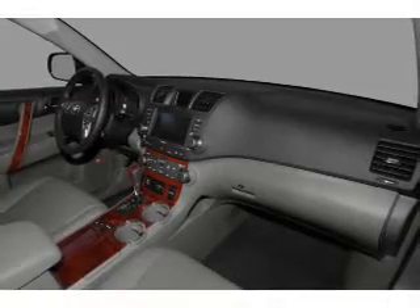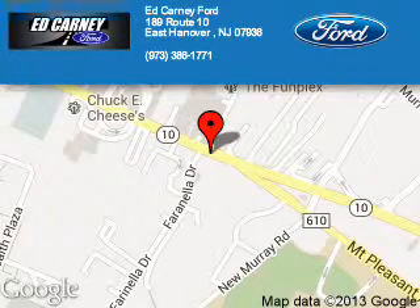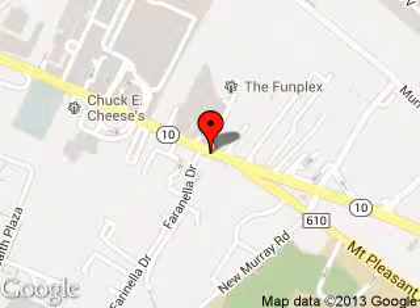Let us put you in the driver's seat today. Call or click to contact us. Kearney Ford is dedicated to doing everything possible to ensure that the experience you have selecting your next vehicle is a pleasant one. We are located at 189 Route 10, East Hanover, New Jersey, 07936.